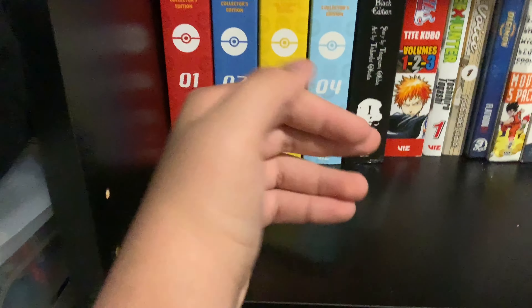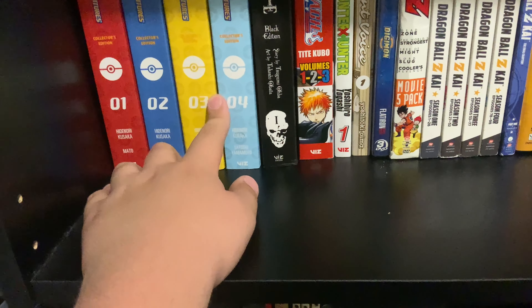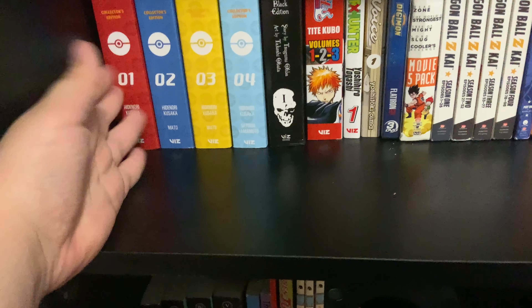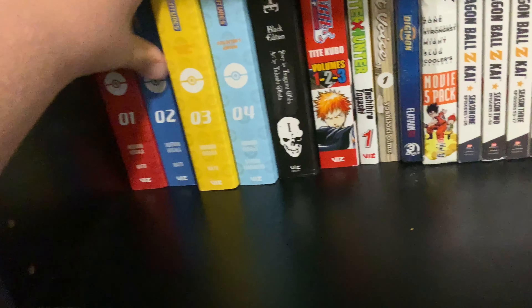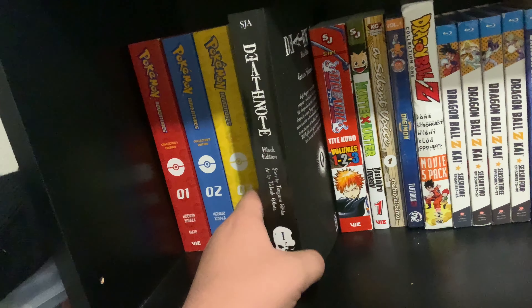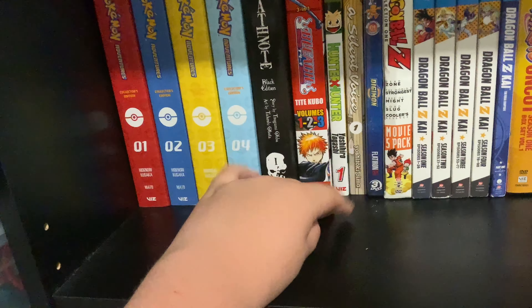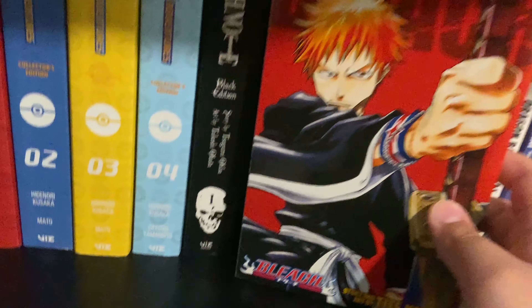Moving to the next shelf, we have Pokémon Adventures collector's editions volumes one through four. I only have four because I'm trying to find volume five — I've looked in stores and they don't have it. I want to get it online, but Pokémon Adventures is lower on my priority list since I have so many other series to complete: Shaman King, Fullmetal Alchemist, One Piece, Naruto, and more.